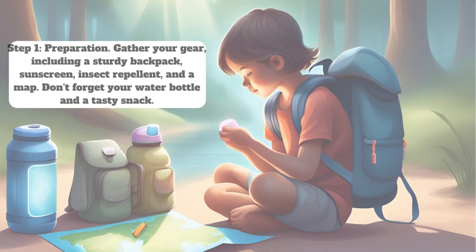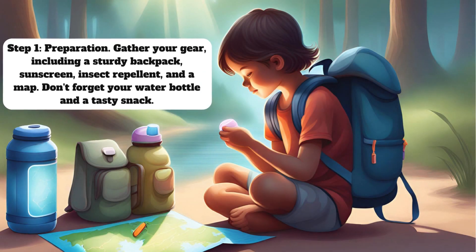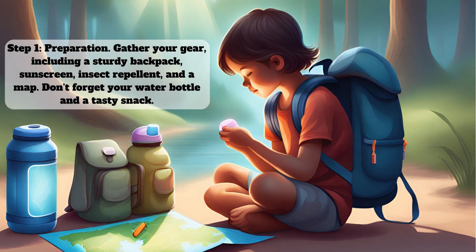Step 1: Preparation. Gather your gear, including a sturdy backpack, sunscreen, insect repellent, and a map. Don't forget your water bottle and a tasty snack.